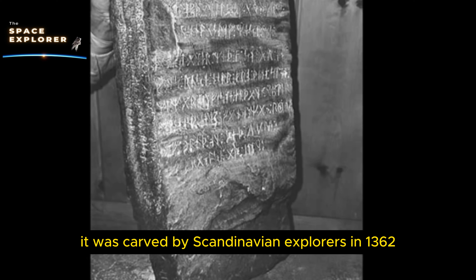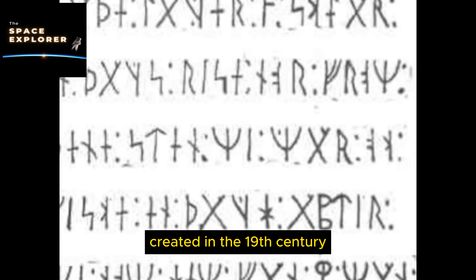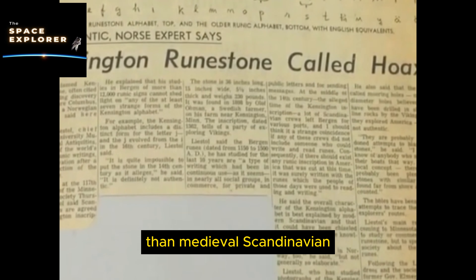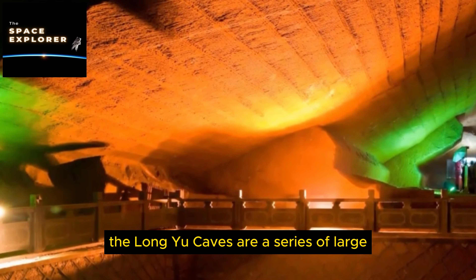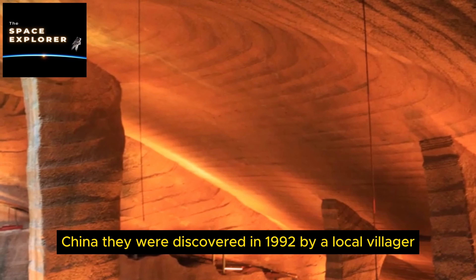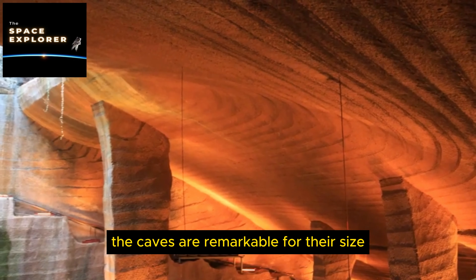40 most amazing alien artifacts discovered — strange objects that science can't fully explain. Hello everyone, welcome to Space Explorer Channel. Throughout history, humans have uncovered numerous artifacts that defy conventional explanations. These objects, often shrouded in mystery, have sparked debates among scientists, historians, and enthusiasts. Some believe these artifacts provide evidence of ancient advanced civilizations or even extraterrestrial influences. This video explores 40 of the most amazing alien artifacts.